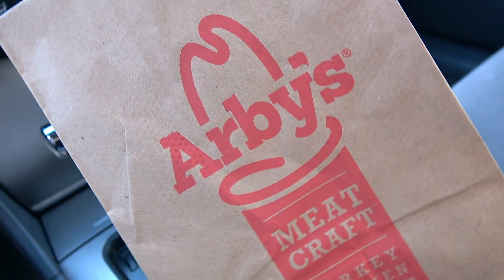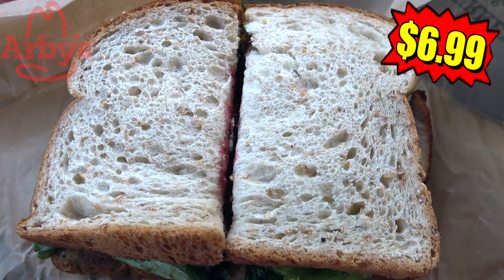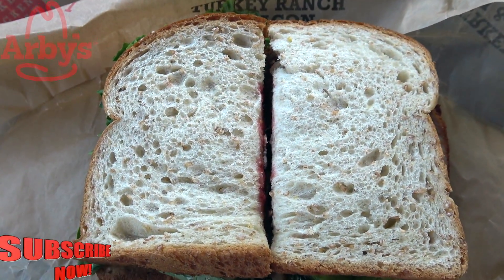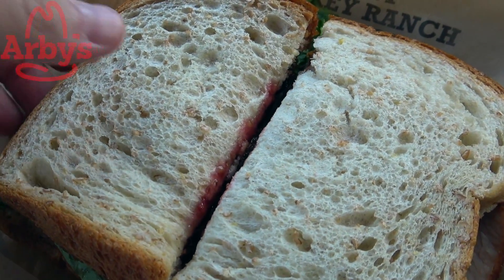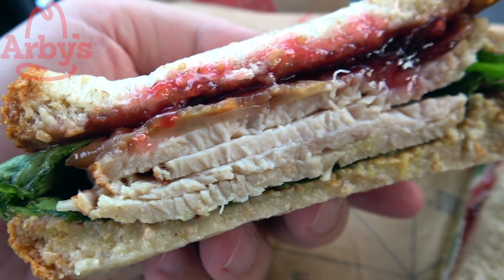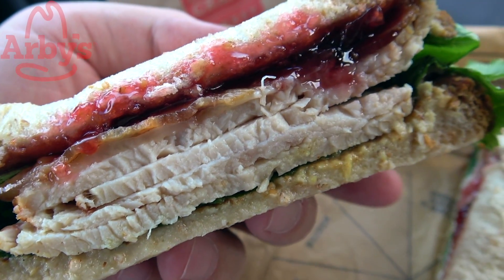Looks like Thanksgiving arrives a little early here at Arby's in the form of their all-new deep fried turkey gobbler. Right off the bat this is a pretty sizable sandwich, as most of them are over here at Arby's. Comparing it to the size of my hand, that is a pretty wide piece of honey wheat bread. Let's get a quick cross-section shot — nice and meaty, take a look at that deep fried turkey in the middle, and there's no shortage of it.